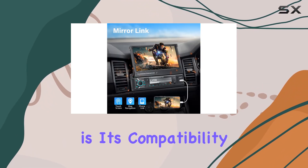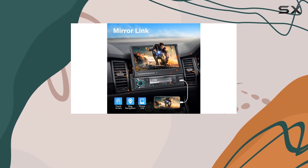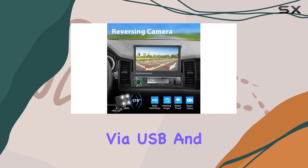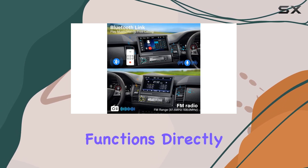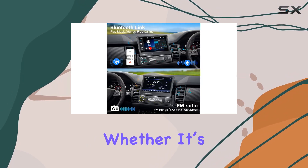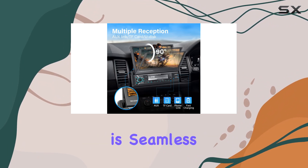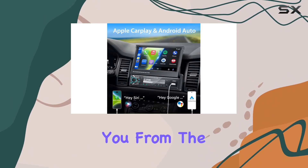One of the key features of this stereo is its compatibility with both Apple CarPlay and Android Auto. This means you can connect your smartphone via USB and access a variety of your phone's functions directly on the screen. Whether it's making calls, texting, navigating, or streaming music, the process is seamless and keeps you connected without distracting you from the road.